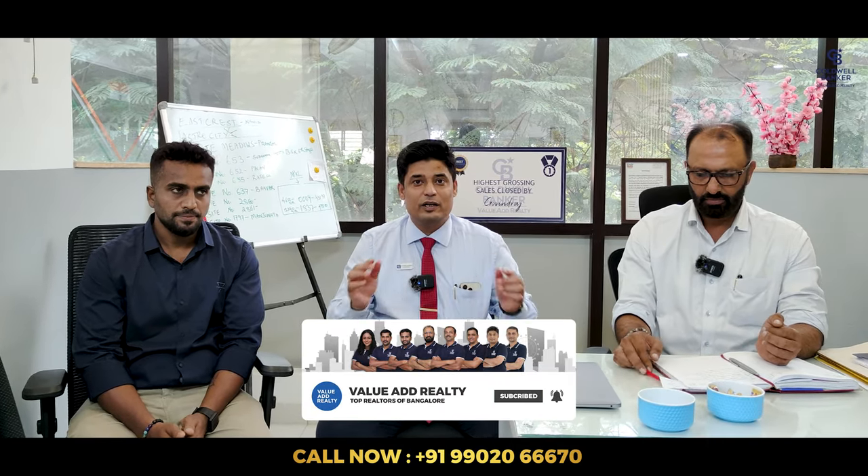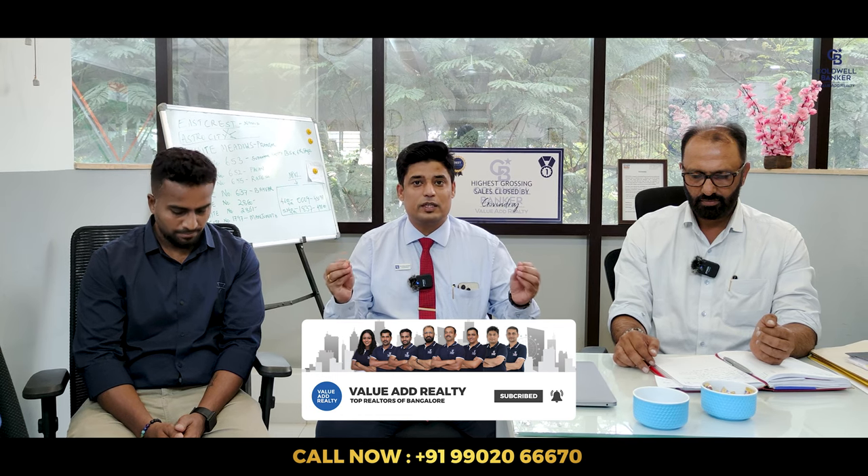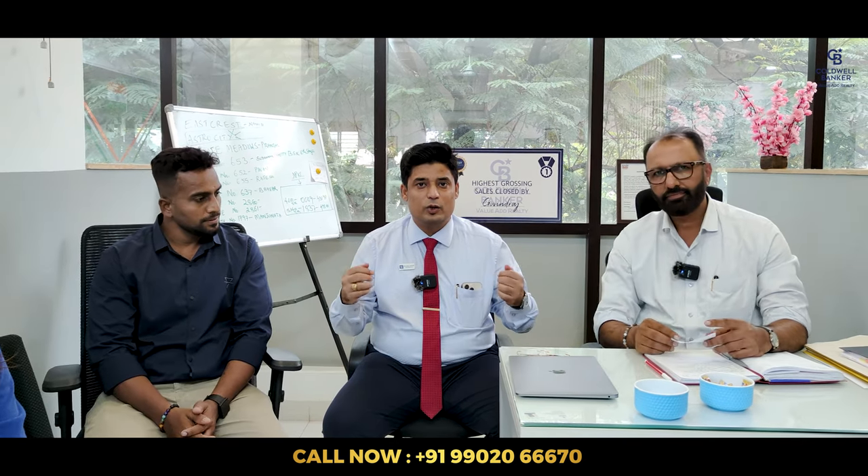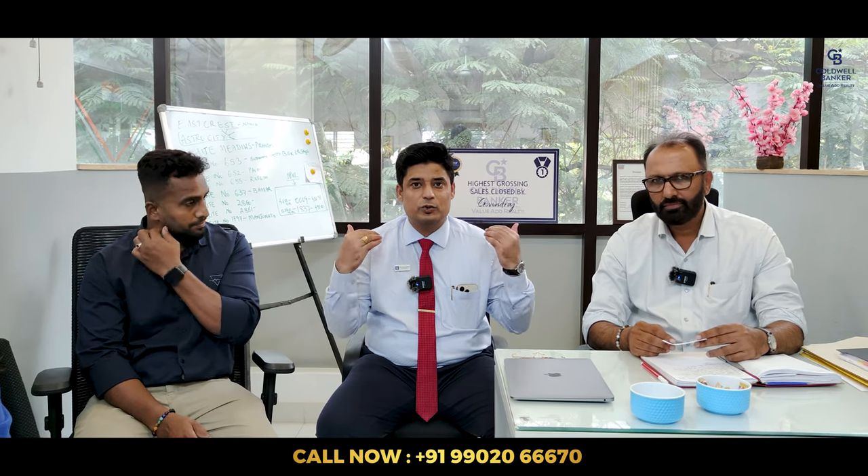Subscribe to our channel, and also subscribe to our Telegram channel — there are thousands of subscribers enjoying the benefits. The Telegram channel link is in the description. You can also search for @BengaluruDeals to get on to the Telegram channel, know the best deals available in the market, stay connected, stay tuned. Let's do deals after deals.